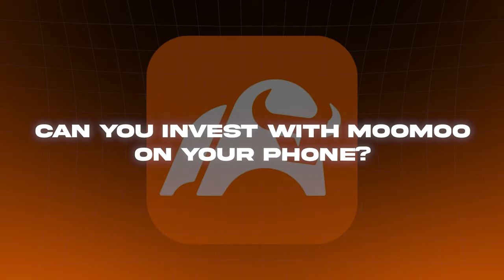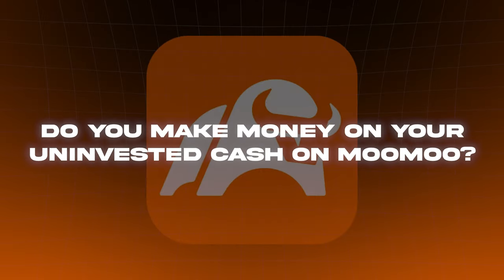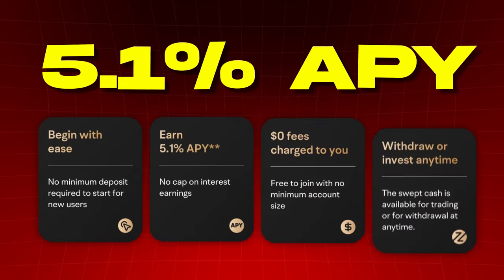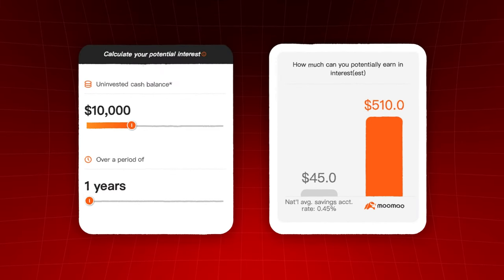Four: can you invest with Moomoo on your phone? Yes, Moomoo is an app available on Android and iOS devices, so you can trade on your phone and of course on your laptop. Five: do you make money on your uninvested cash on Moomoo? Yes, Moomoo has a 5.1% APY, so if you had $10,000 of uninvested cash in your account, you'd be making around $510 per year in interest.